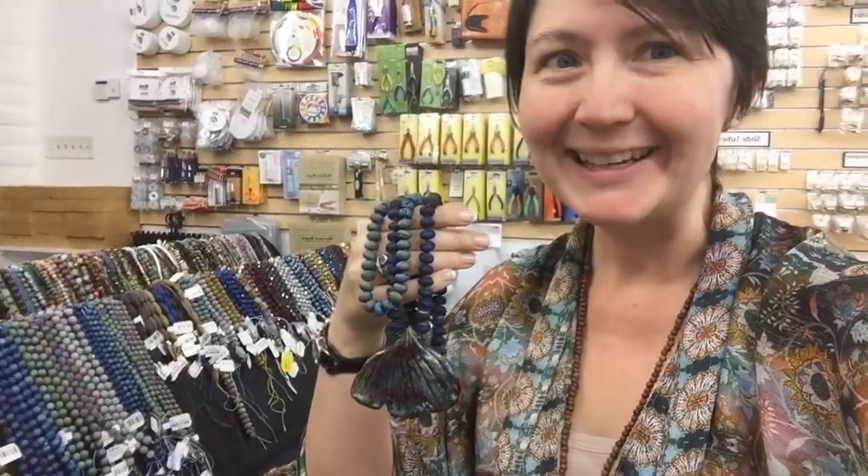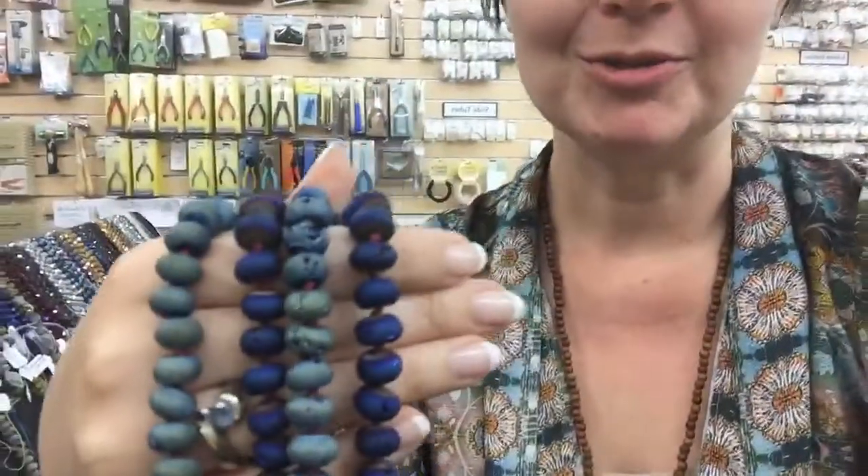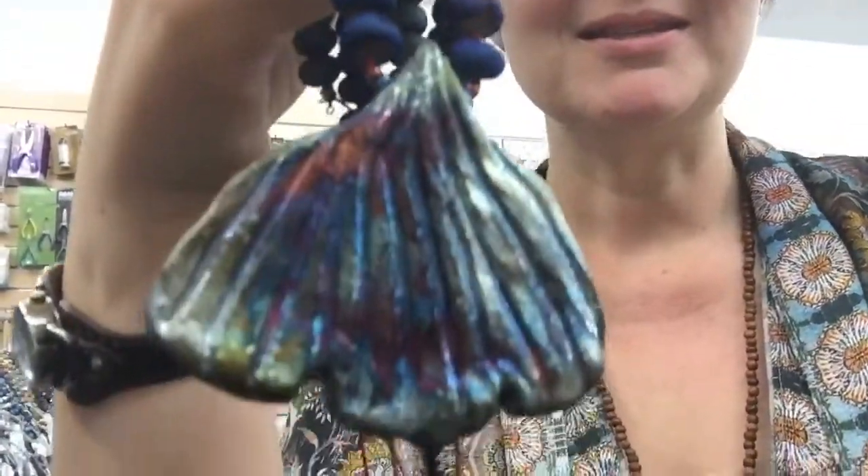Hi, it's Rebecca at Design and Adorn, and I want to share with you a really beautiful combination. Come take a look. These beads are druzy and the pendant is Raku, and these two types of beads work exceptionally well together — they make really dramatic designs.